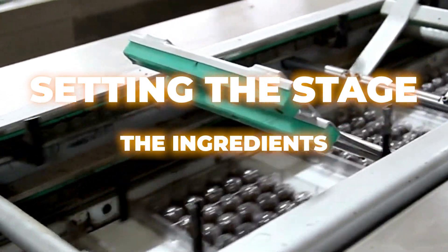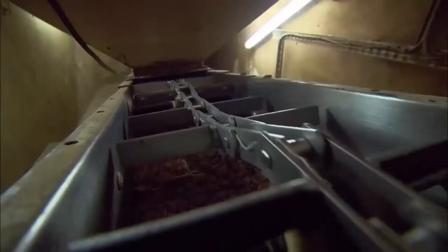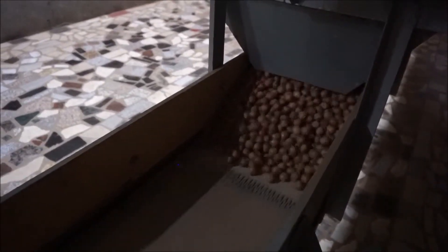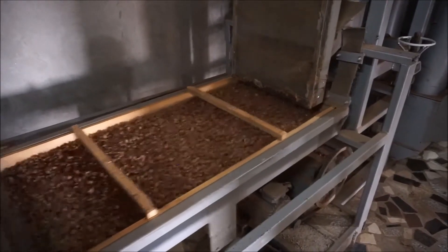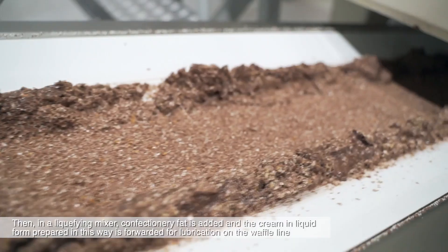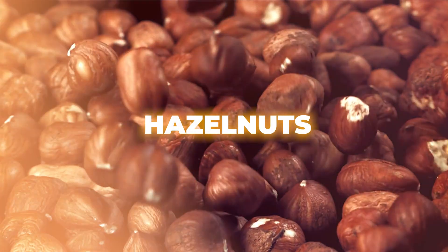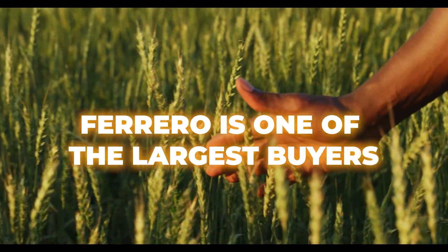Setting the stage: the ingredients. Let's start with the essentials — what's inside a Kinder Bueno? The first ingredient on our chocolatey checklist is hazelnuts. But not just any hazelnuts. Kinder Bueno's hazelnuts are high-quality nuts sourced from Turkey, where they're treated like royalty. These aren't your average grocery store nuts — they're roasted to perfection in giant industrial ovens until they reach that golden-brown, nutty nirvana. Let's circle back to the star of the show: hazelnuts.